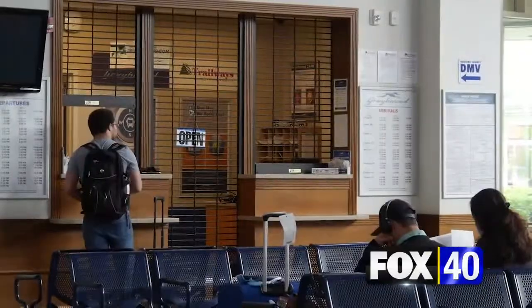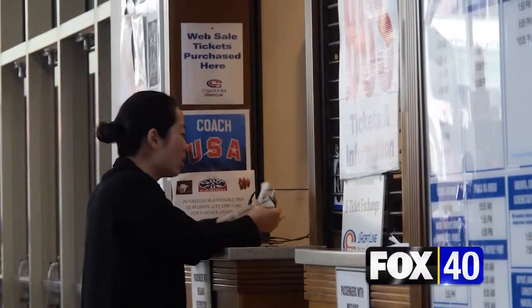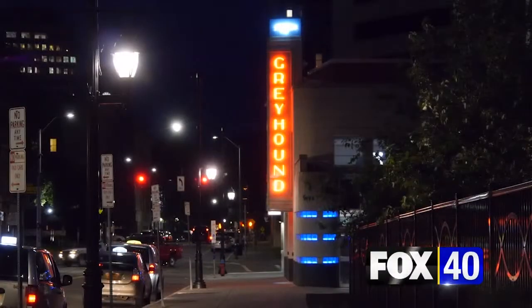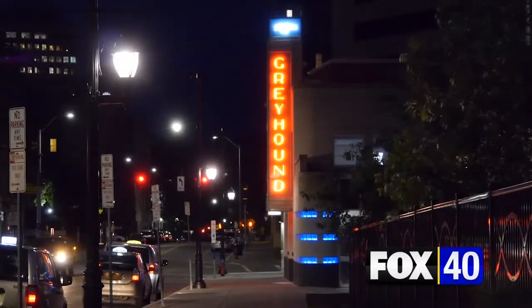A lot's changed since Serling wrote about it. You can now get your tickets online, for one, but you can still go old school and visit the ticket window. And the Greyhound still runs in Binghamton. For Fox 40 News at 10, I'm Amy Hogan.